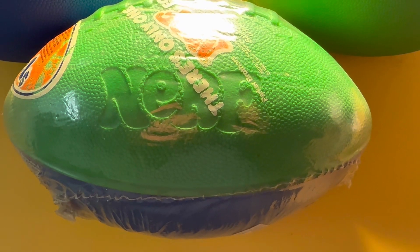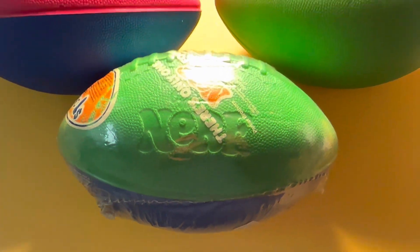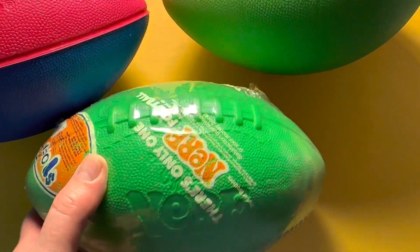Welcome back viewers. Today I thought we would take a look at some Nerf footballs, something else I also collect, or have started collecting in the past couple years here.